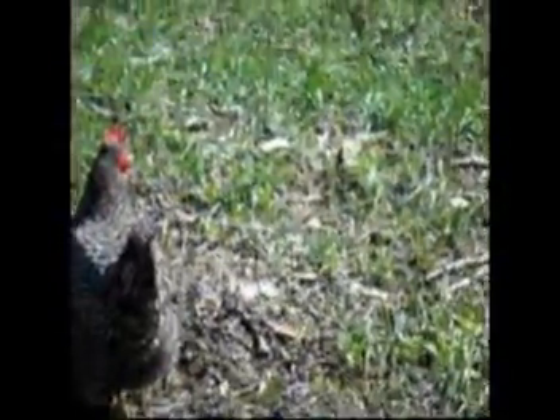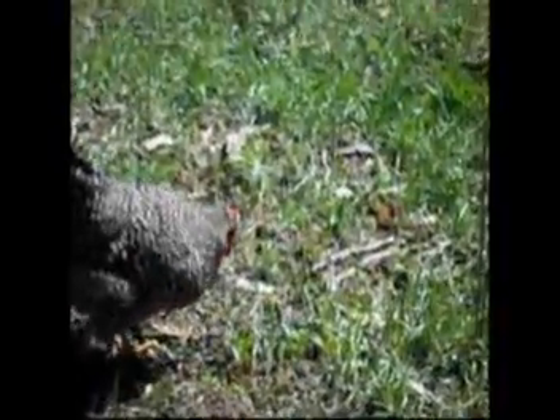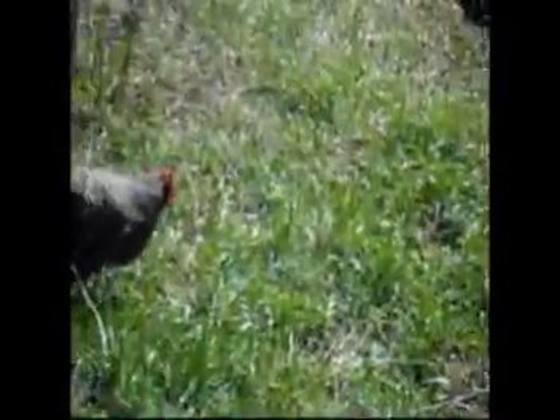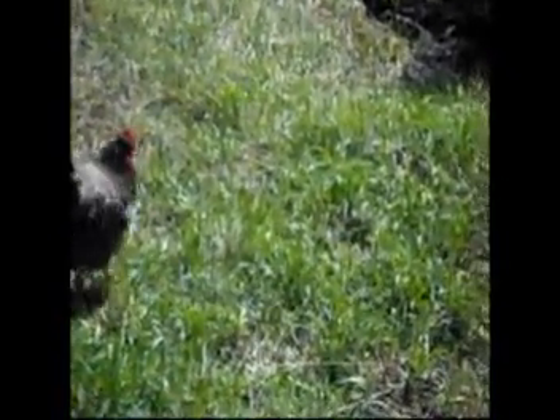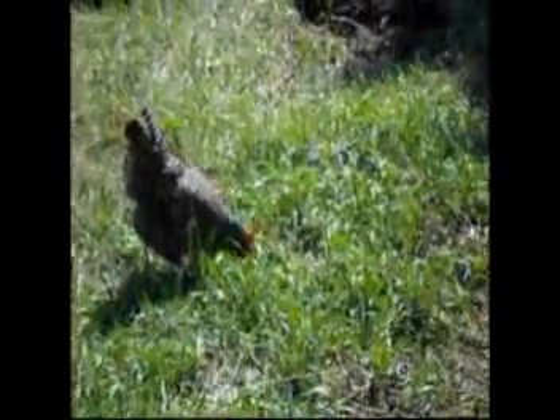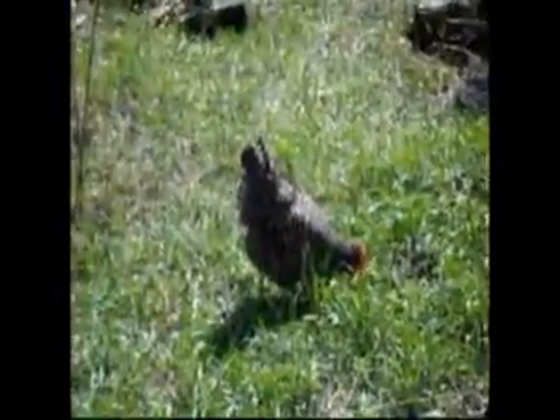They don't lay as many eggs as the layers. And as far as a meat chicken, they're not as meaty as the meat chickens, but they're meatier than the layers. So I guess the way to sum it up is they lay more eggs than the meat chickens and they have more meat than the egg layers. That's the best way to describe a barred rock, a dual-purpose chicken.